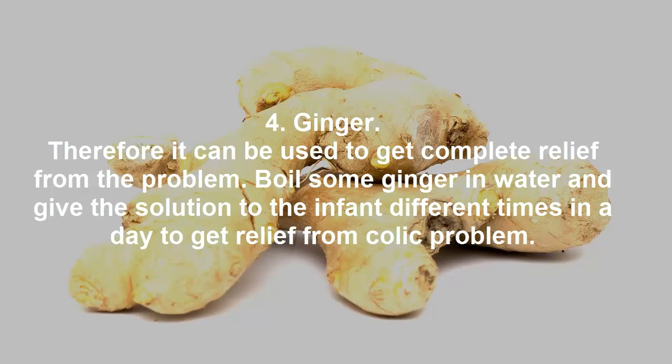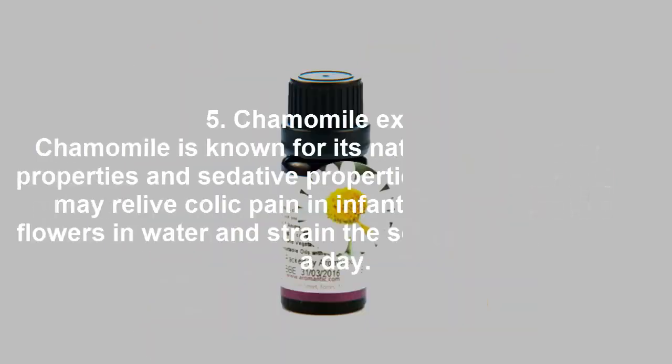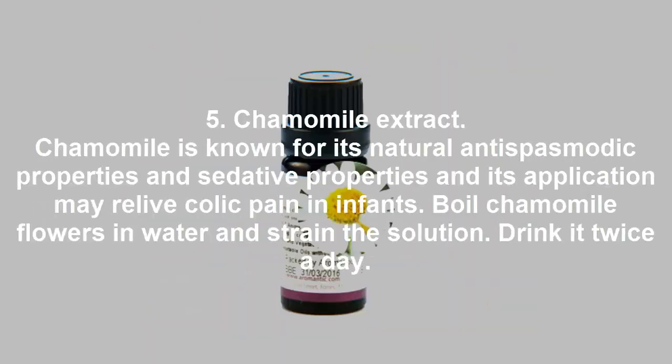Remedy 4: ginger. Ginger can be used to get complete relief from the problem. Boil some ginger in water and give the solution to the infant multiple times a day to get relief from colic.